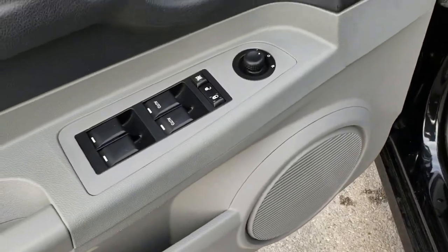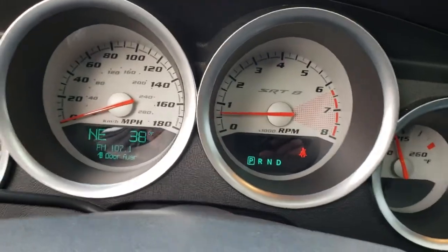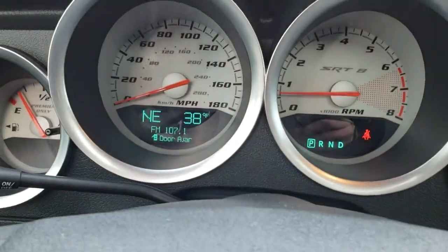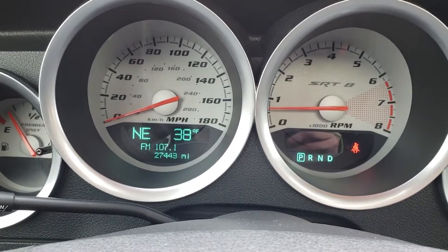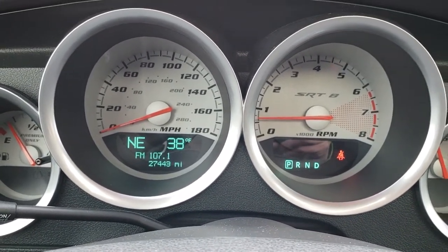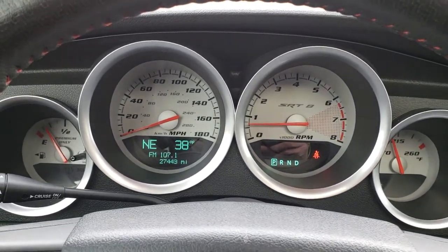Power windows, power locks, and power mirrors. As we get inside the vehicle, you can see that this one has 27,443 miles. You get the SRT8 white-faced instrument cluster.